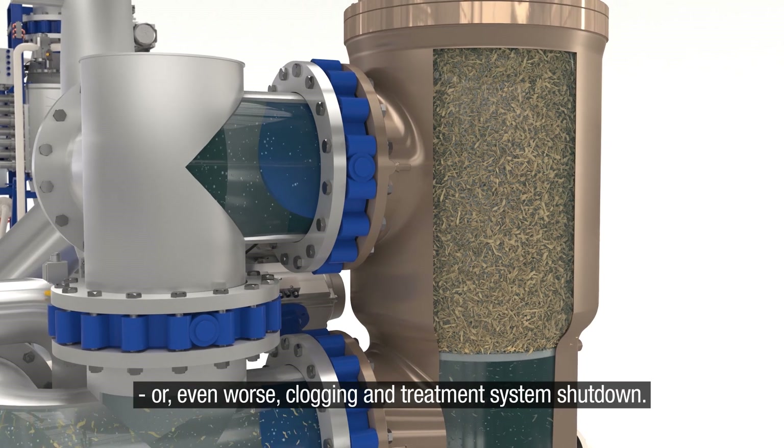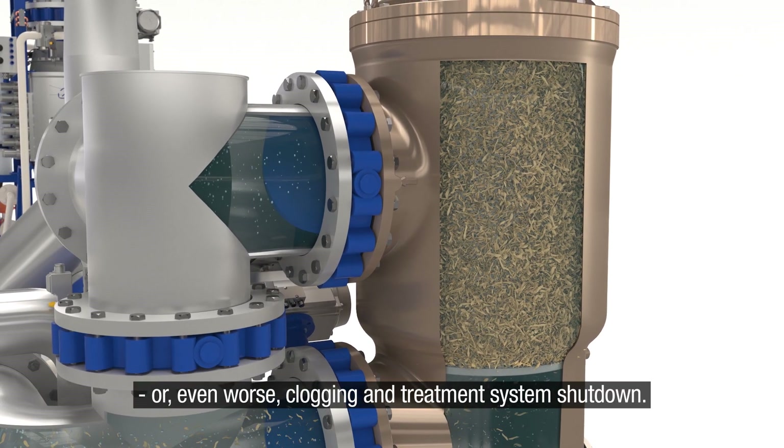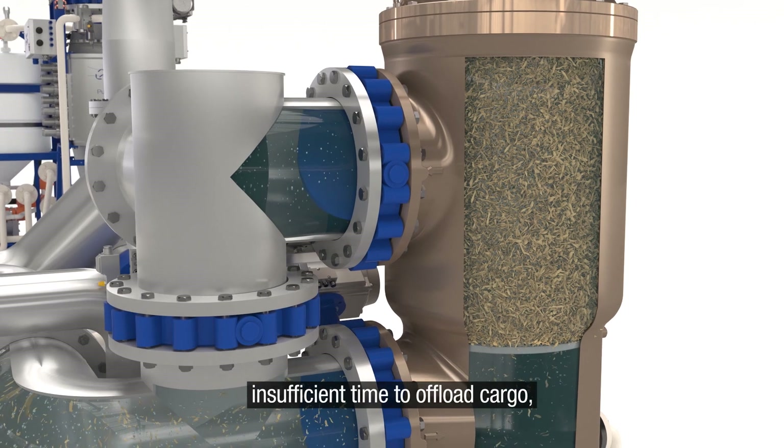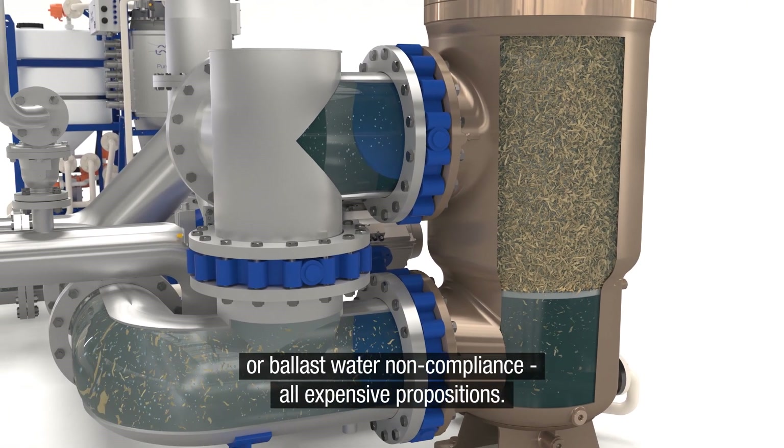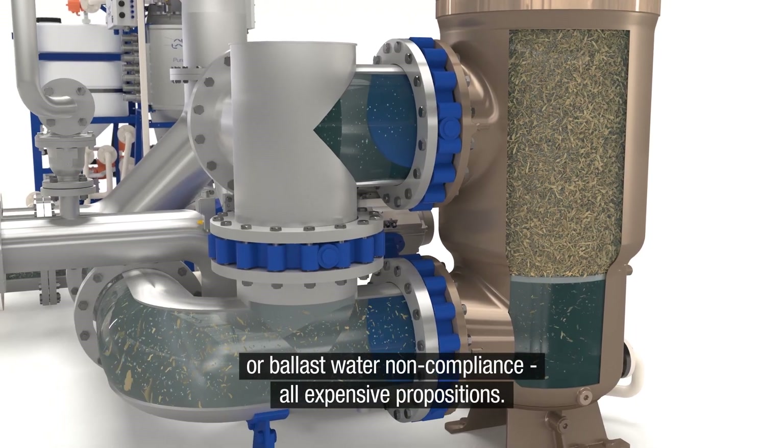Or even worse, clogging and treatment system shutdown. That can mean more time in port, insufficient time to offload cargo, or ballast water non-compliance. All expensive propositions.